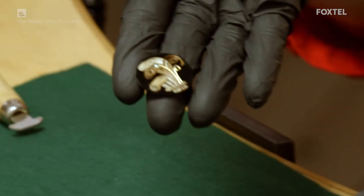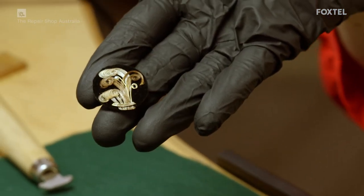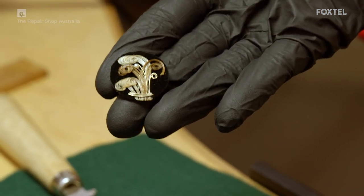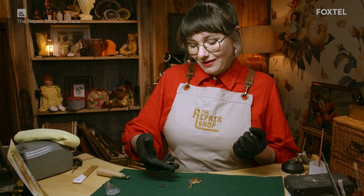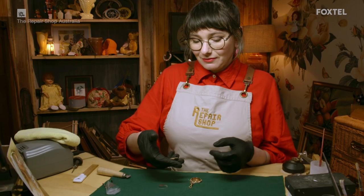I'm actually really pleased with this. I love it. I've done my best to rebuild and restore memories, stories and jewellery. I really hope that she's happy.